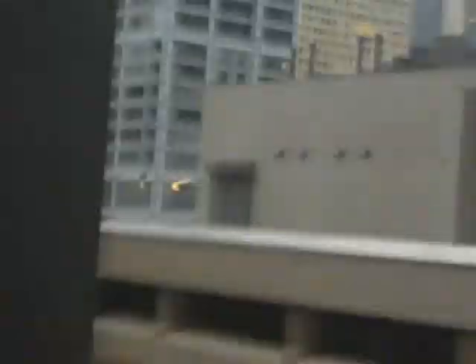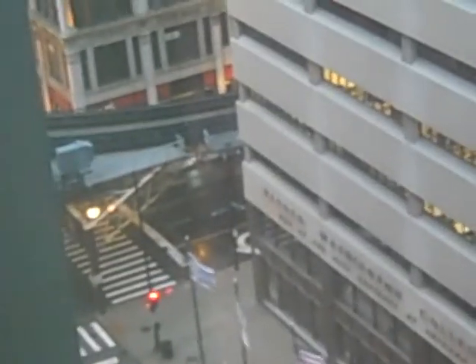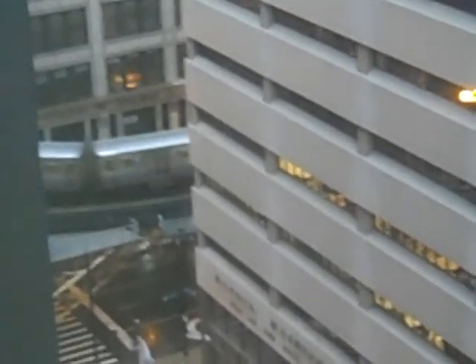And right over there is a train track. Like, every five minutes there is a train going by. See, there it is. It's like clockwork.